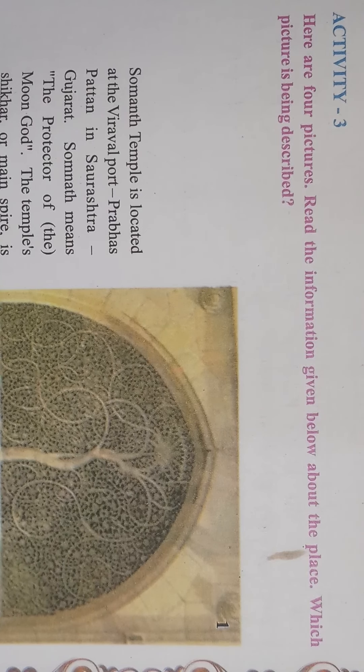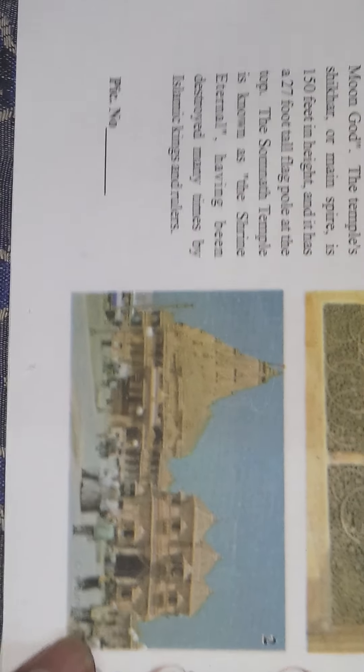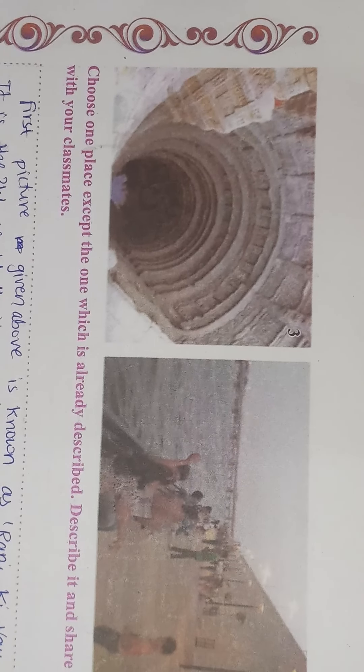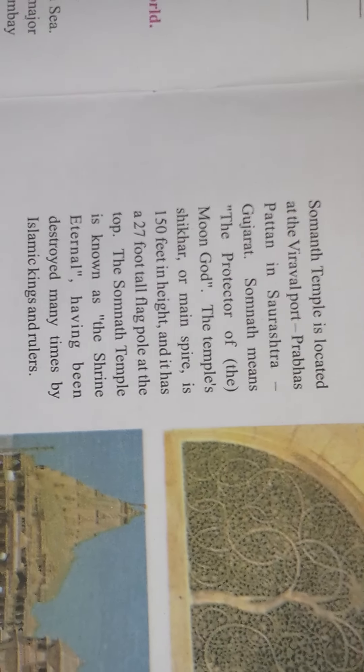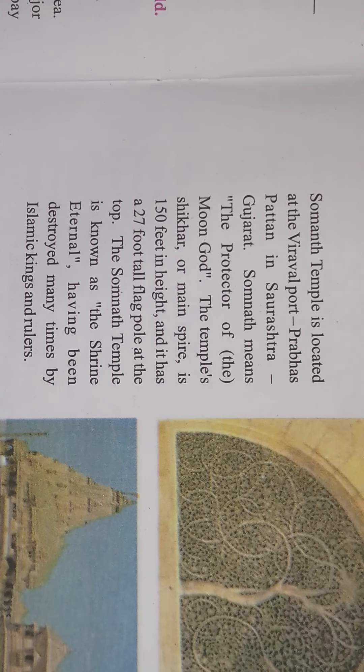In activity number three we are given with four pictures and we have to read the information given with each picture about the place and understand the description. We have to guess which place is shown — picture number one, two, three, and four are given on page number 28. After reading the description, we have to find out exactly which place it is and which picture matches the description. So let us start.